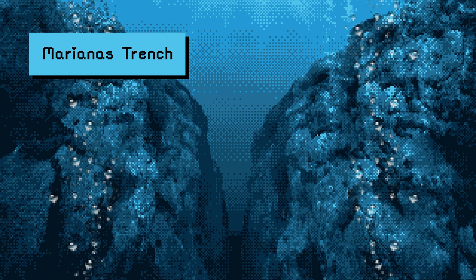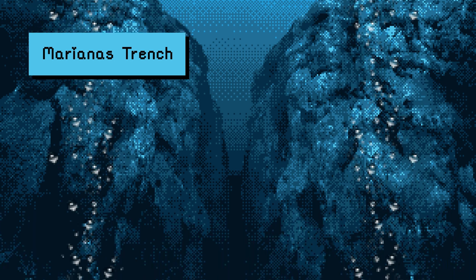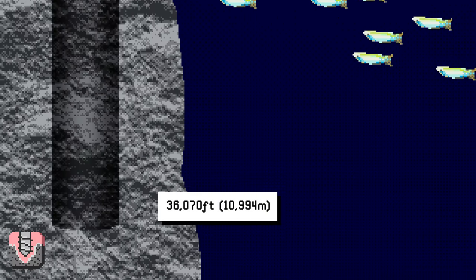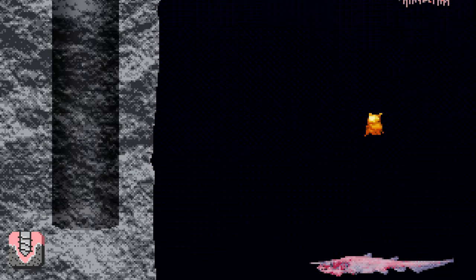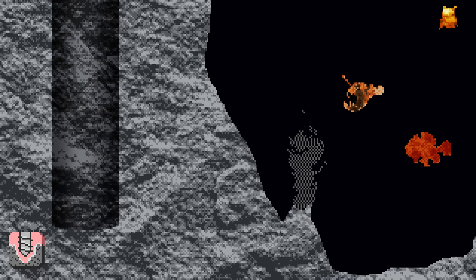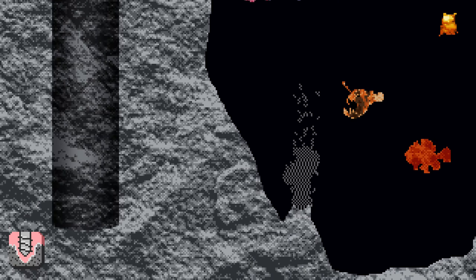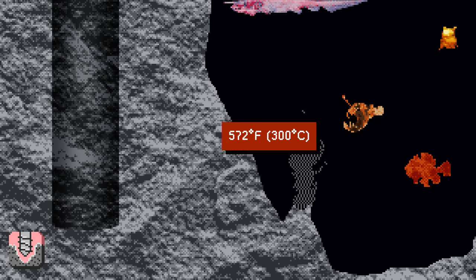36,070 feet down is the bottom of the deepest part of the ocean, the Marianas Trench, which is deeper than flipping Mount Everest upside down. The atmospheric pressure here is 1,086 bars, which feels like a hundred elephants standing on your head. The temperature in the Marianas Trench is a bitterly cold 33 degrees Fahrenheit, but scoot over to a hydrothermal vent and the water temperature shoots up to a steaming 572 degrees.